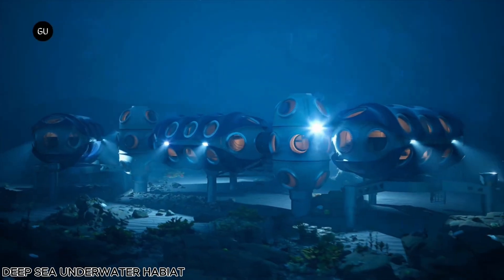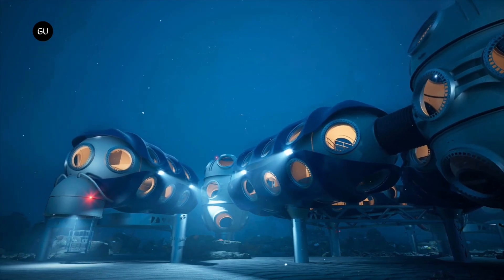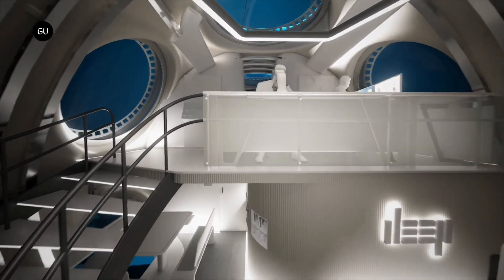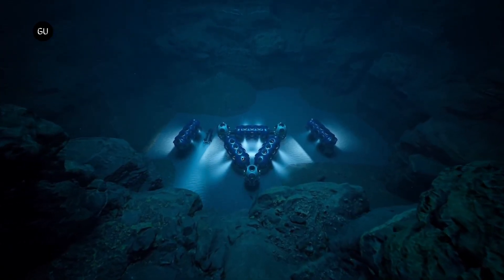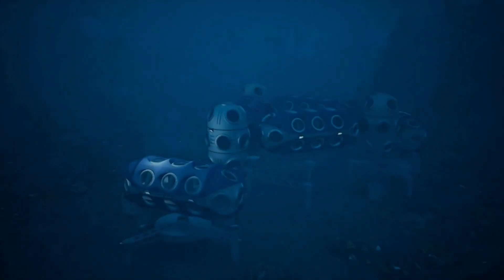The Deep Sea Underwater Habitat, part of the Department of Energy and Environmental Protection's Ambitious Sentinel Project, aims to revolutionize human life and research beneath the ocean's surface. This groundbreaking system will integrate submarines, living quarters, research stations, and observation facilities, enabling scientists and explorers to live and work underwater for extended periods.